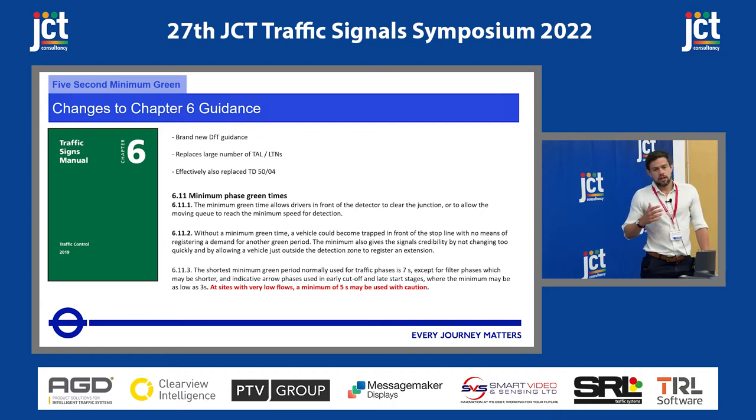So, the 5 Second Minimum Green: our traffic signals and signal timings are dictated by traffic control engineering, which uses regulations and guidance that dictate what we can and can't do with traffic lights. One of these is the minimum amount of green time we're allowed to give a traffic approach. Previously it was 7 seconds, but in 2019 a change to the Traffic Signs Manual Chapter 6 specified that the shortest minimum green period normally used is 7, however at sites with very low flows a minimum of 5 seconds can be used with caution.